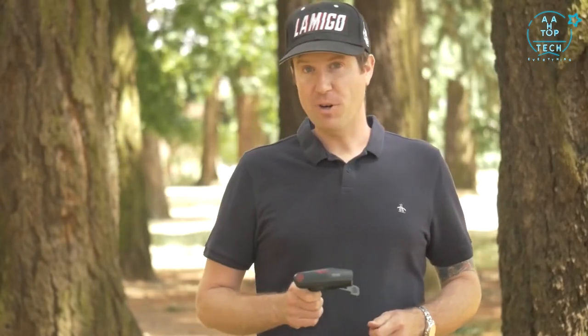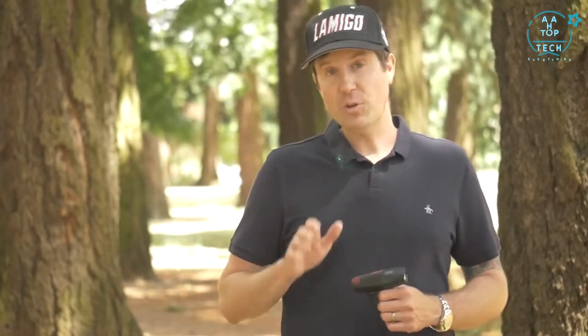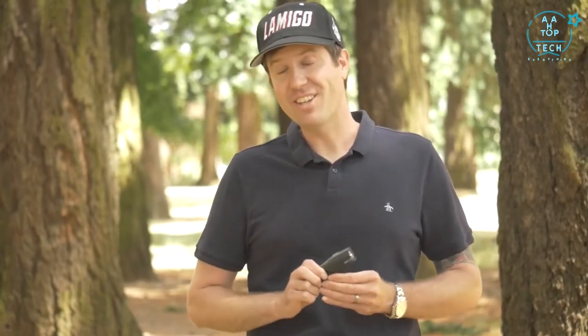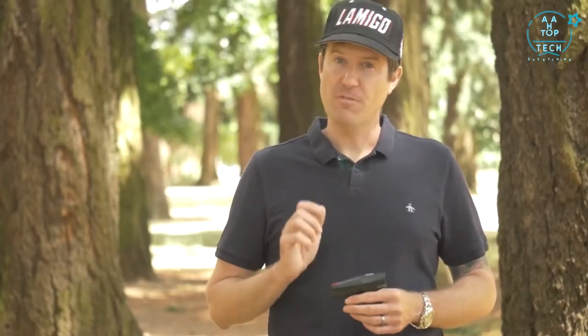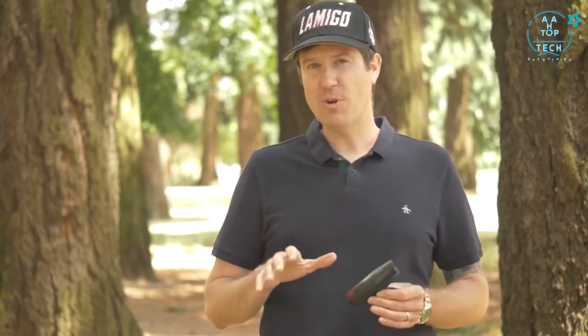This light has five modes: steady modes of low, medium and high — the lower the output, the longer your run times. The other two modes are fast flashing for city riding so you can make sure to be seen, and a slow pulse that's a courtesy mode when you're on the bike path and you don't want to blind folks.